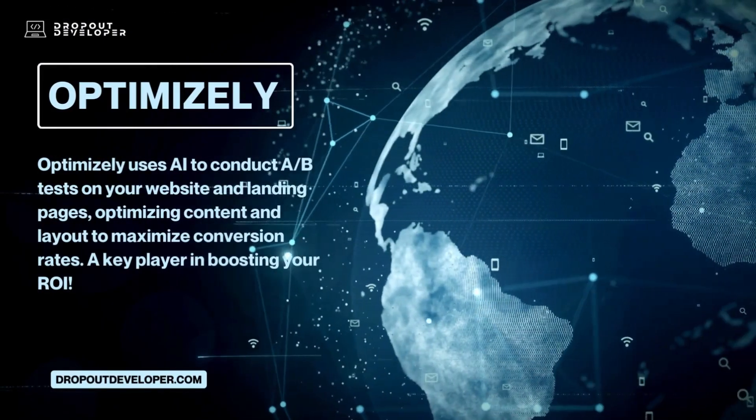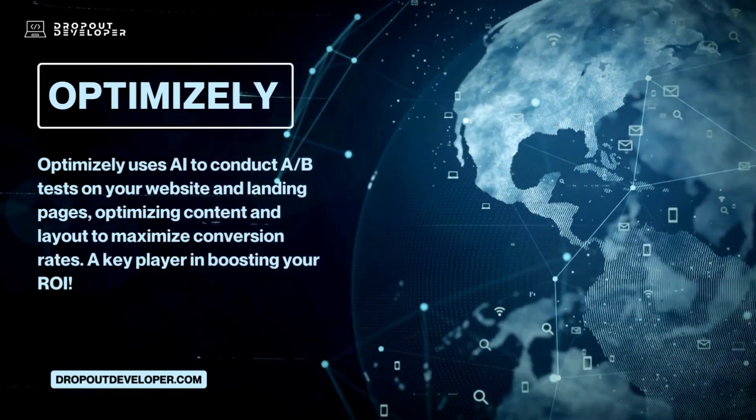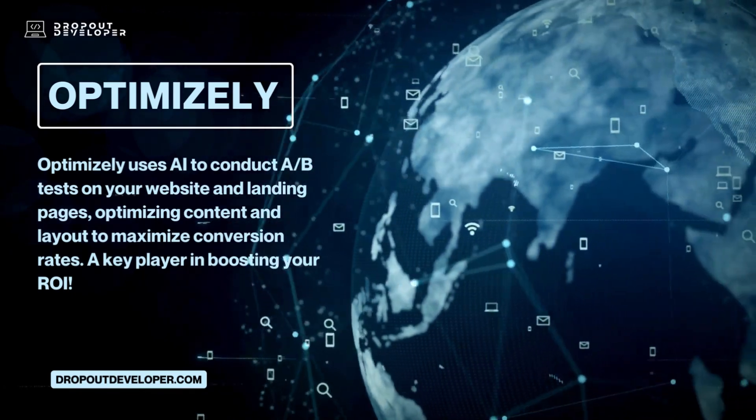Optimizely uses AI to conduct A/B tests on your website and landing pages, optimizing content and layout to maximize conversion rates — a key player in boosting your ROI.